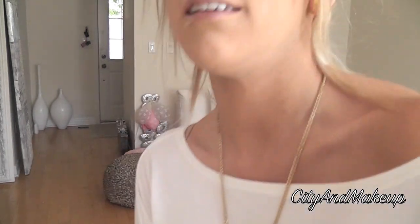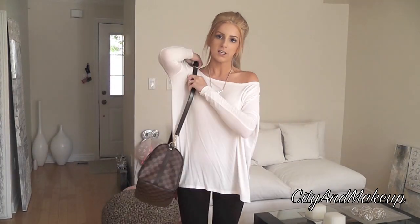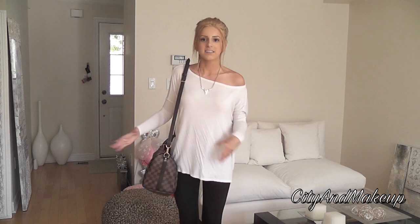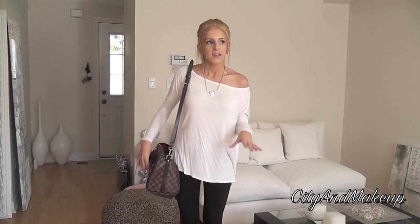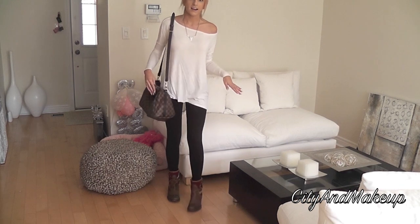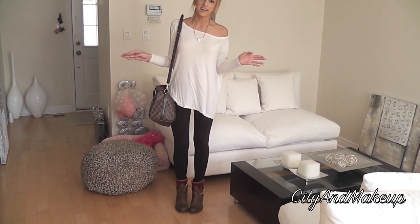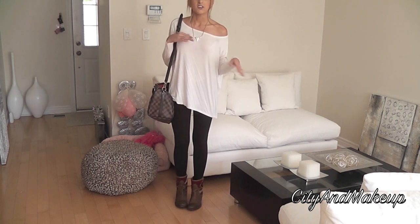And lastly I just have my Louis Vuitton Speedy 30 Bandoulière purse. I thought this went really cute with the outfit because it's kind of slouchy but it's also a casual purse — still gorgeous obviously — and I thought it went really well with the brown in the boots. The brown in the boots and the brown in the bag just go really nice together.